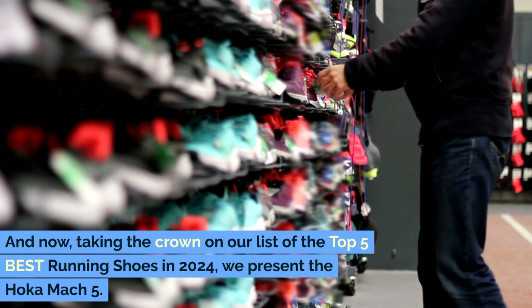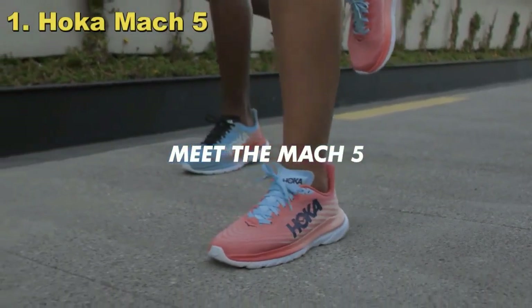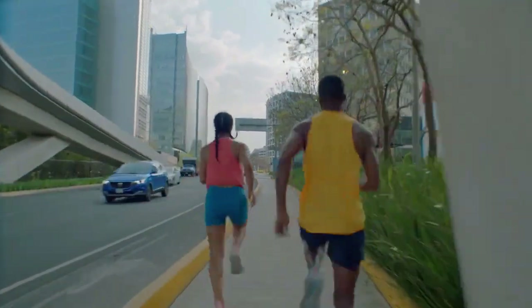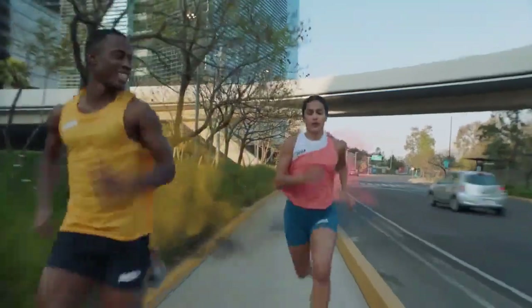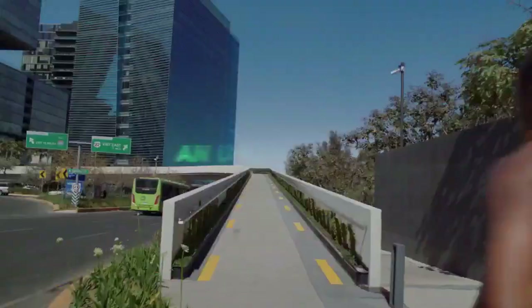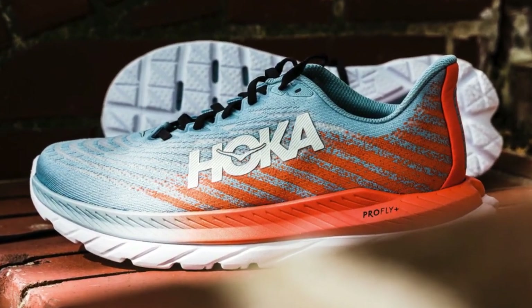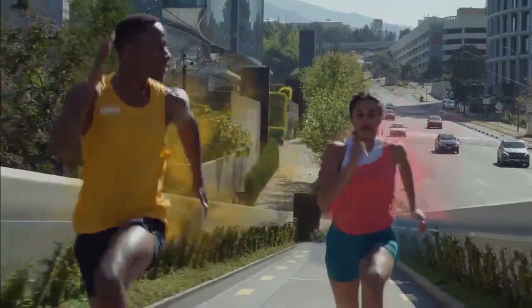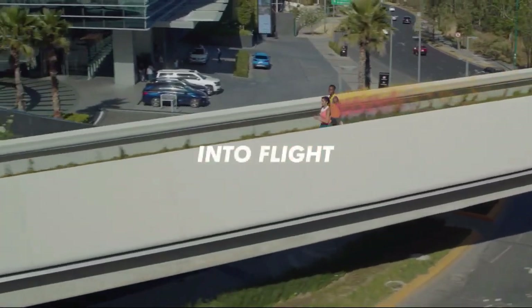And now, taking the crown on our list of the top five best running shoes in 2024, we present the Hoka Mach 5. This shoe is a true masterpiece in the world of running footwear, delivering an unparalleled experience that's set to elevate your run from the moment you lace up. Why does the Hoka Mach 5 deserve the top spot? It's lighter than its predecessors, offering a nimbleness and agility that's often hard to find in traditional trainers. This reduction in weight doesn't compromise comfort or performance — instead, it allows you to move more freely, making every step feel effortless and energized.